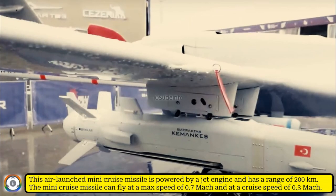The air-launched mini cruise missile is powered by a jet engine and has a range of 200 km. The mini cruise missile can fly at a maximum speed of 0.7 Mach and at a cruise speed of 0.3 Mach.